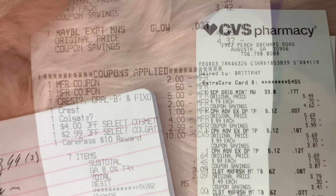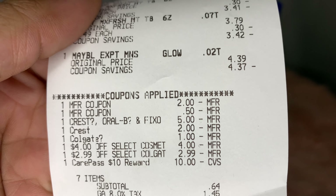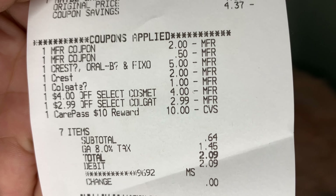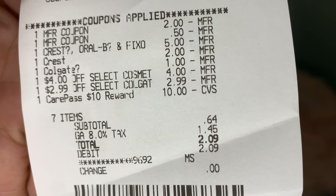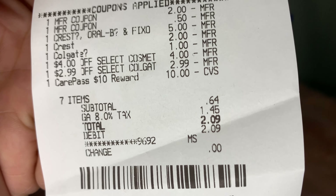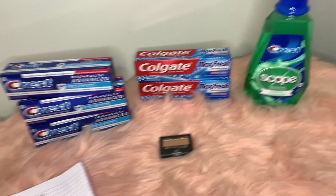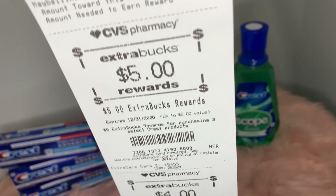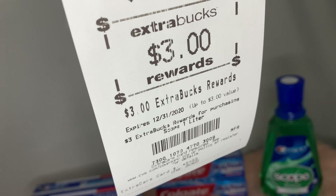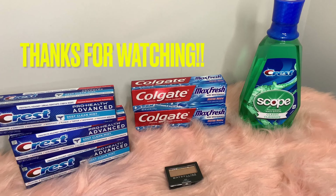Let's get into this receipt. The coupons that applied were: $2 off for the Crest, 50 cents off for the Colgate, $5 off three for the Crest, another $2 off for the Crest, $1 off for the Colgate, $4 off for Maybelline, the $2.99 that printed at the red box, and then I used a $10 Extra Care Buck. That brought my subtotal to 64 cents and my total out of pocket to $2.09 for all these items. I also got $5 back for the Crest, $4 back for the Colgate, and $3 back for the Scope mouthwash.